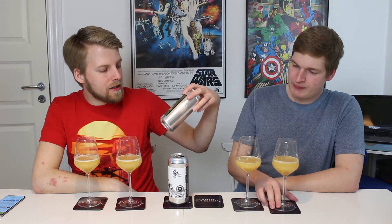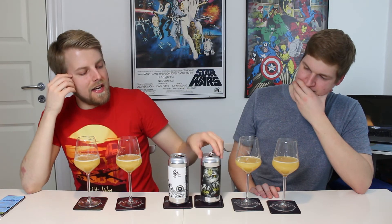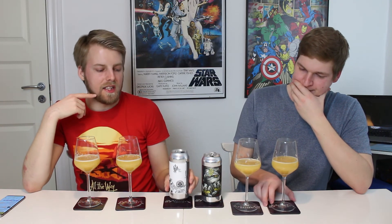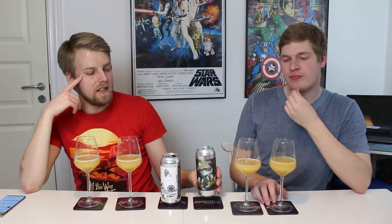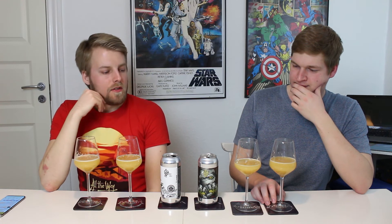I'm going to give Double Wrapped a 98 — this might be one of the best IPAs I've had this year. And I don't usually prefer triple IPAs, but Monkish just knows how to make them. I'd give In My Head a 96. I like In My Head as much as Hen House — around the same territory. Double Wrapped is an easy 98; I like it as much as Beats is Infinite, which was amazing as a double IPA.